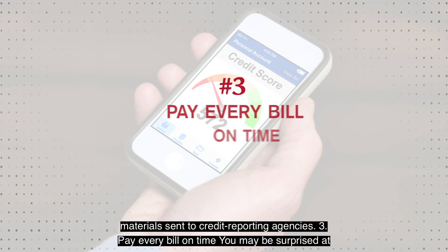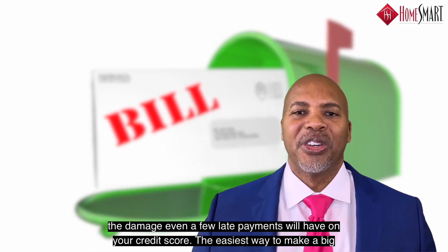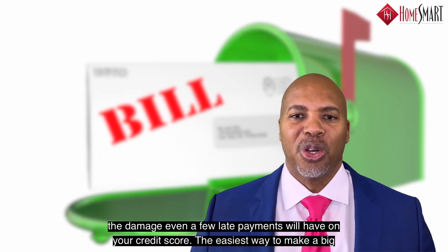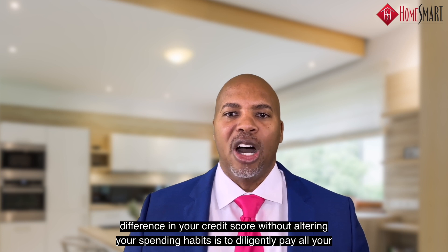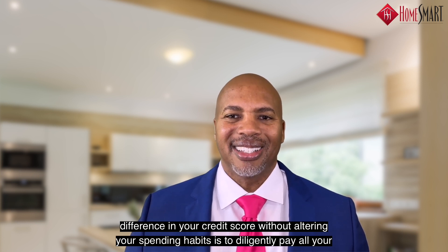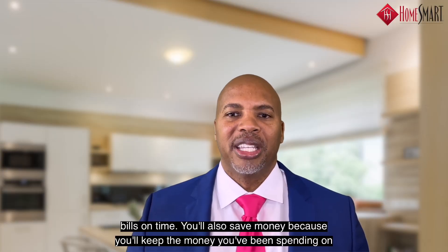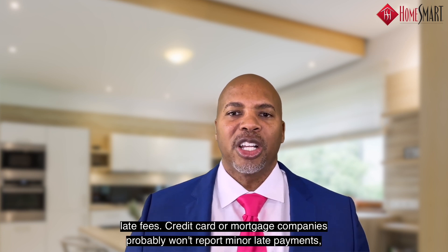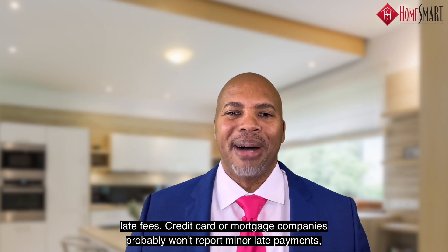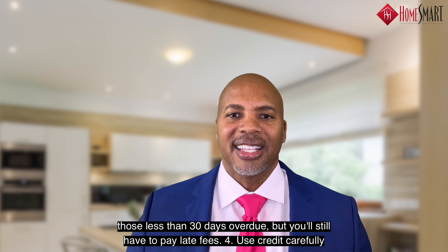Number three: pay every bill on time. You may be surprised at the damage even a few late payments will have on your credit score. The easiest way to make a big difference in your credit score without altering your spending habits is to diligently pay all your bills on time. You'll also save money because you'll keep the money you've been spending on late fees. Credit card or mortgage companies probably won't report minor late payments — those less than 30 days overdue — but you'll still have to pay late fees.